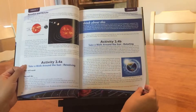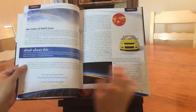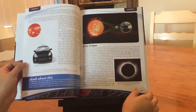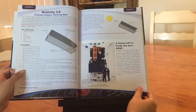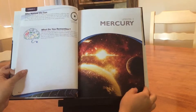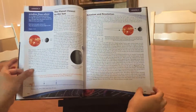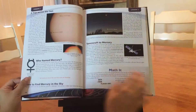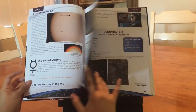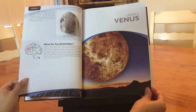We chose not to do every single activity in the book. My son is six years old and this was his favorite subject — astronomy — but it was a little too much if we tried to do the whole book. So we just picked and chose the ones that he wanted to do and he had a lot of fun doing this.